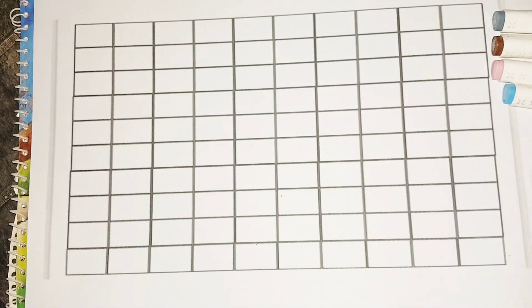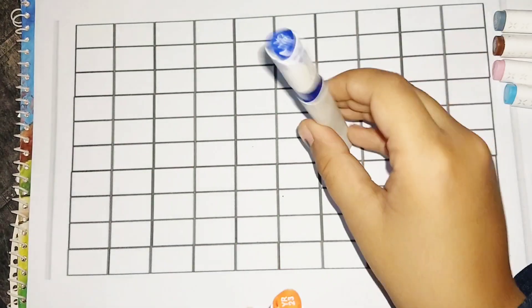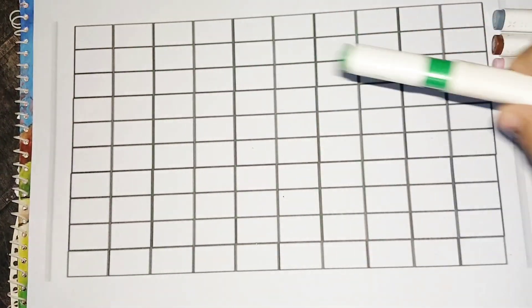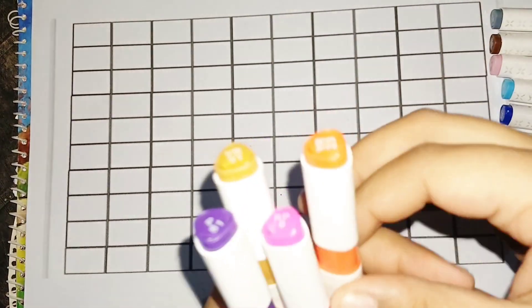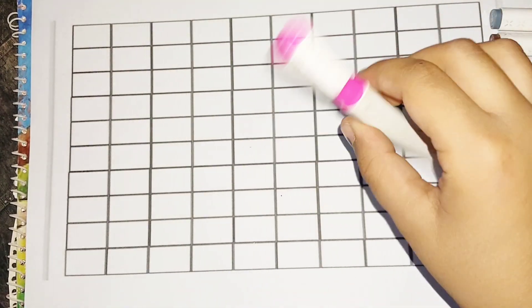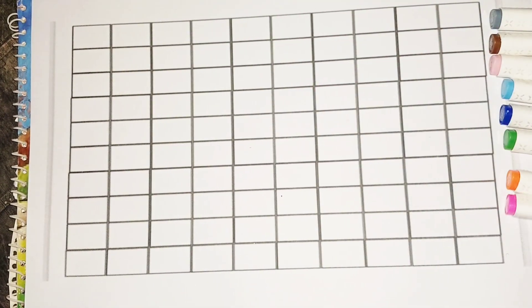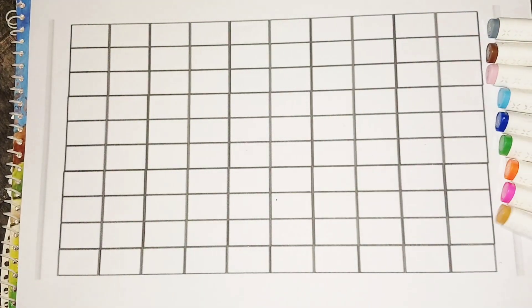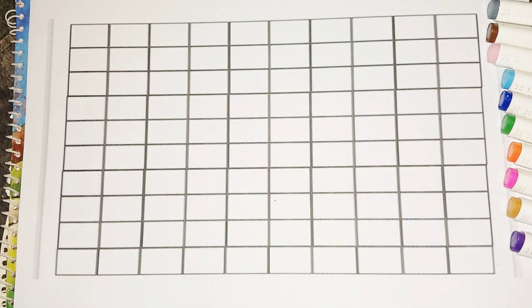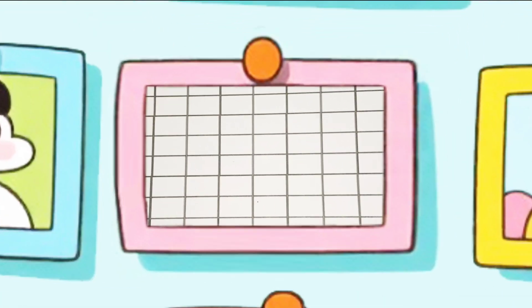Sky blue color, dark blue color, green color, orange color, pink color, golden color, purple color. Today we learn counting.